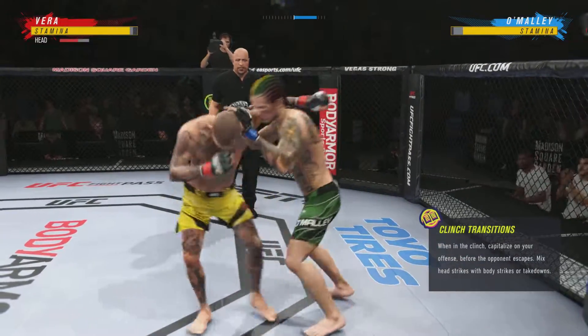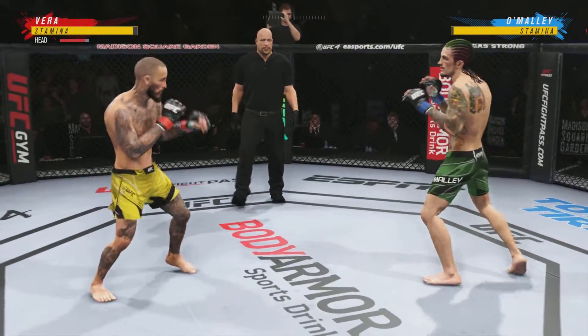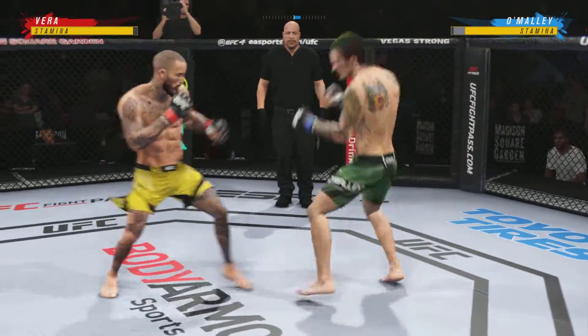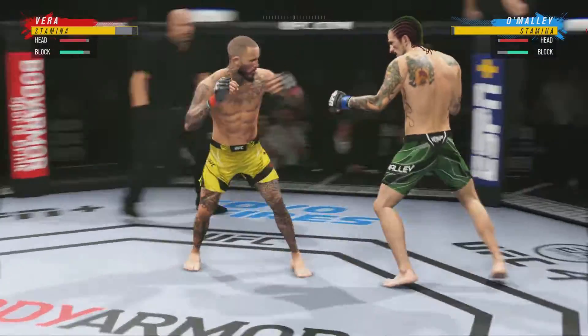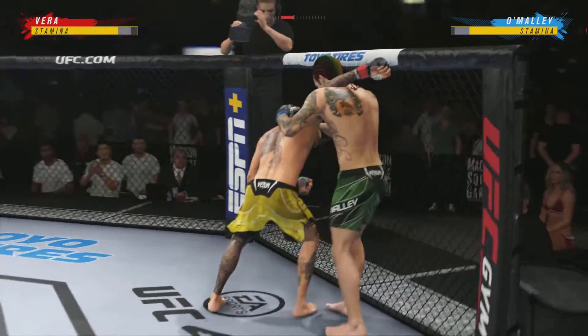He stuffs that takedown attempt without issue, and they separate. What a punch. Watch the strike there. Counters with a jab. Stuffs the takedown no problem, and they separate.